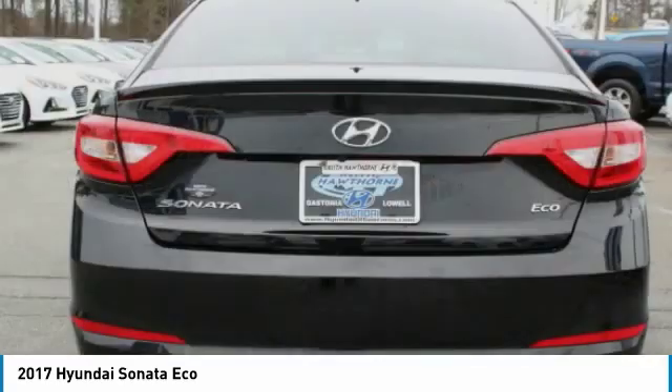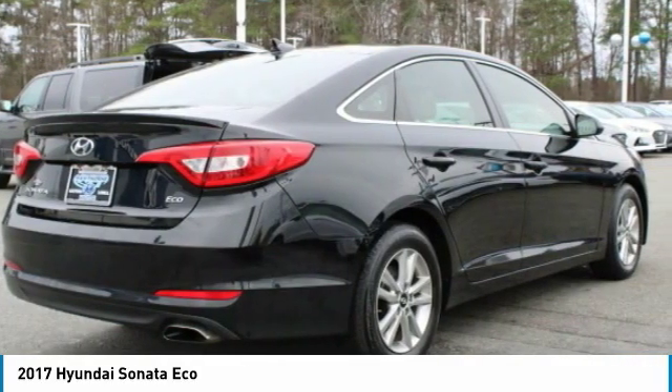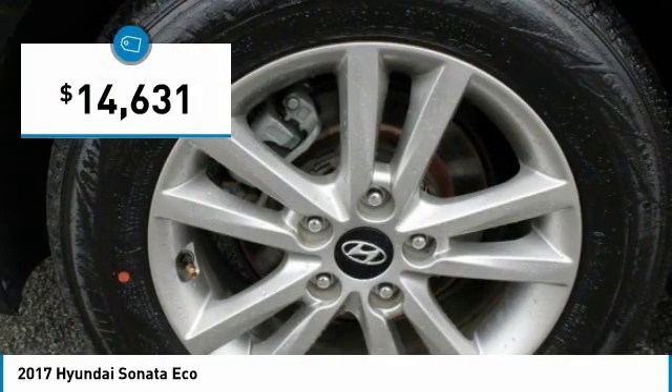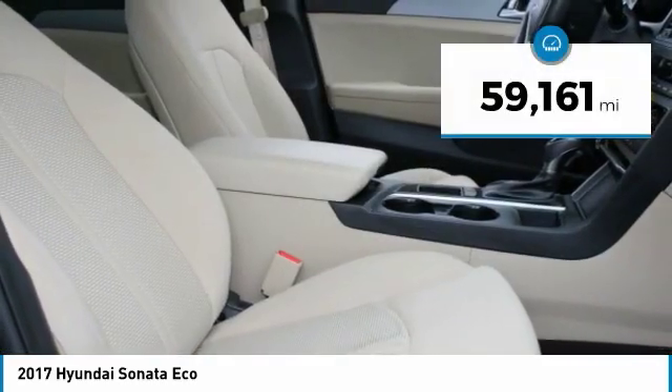Don't forget the exterior corrosion protection, a 14-step roto-dip system that provides unmatched protection for your Sonata and is priced below $15,000. This vehicle has less than 60,000 miles.